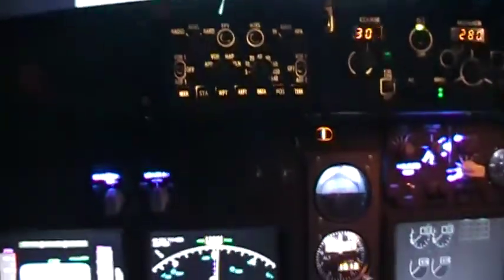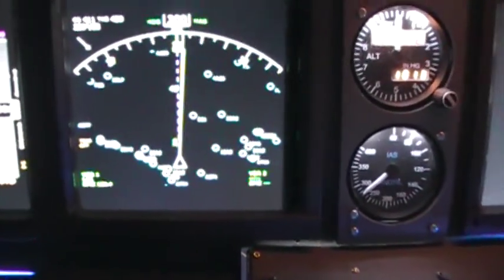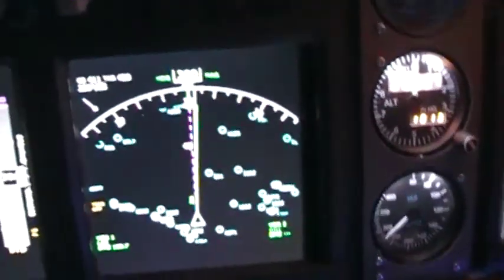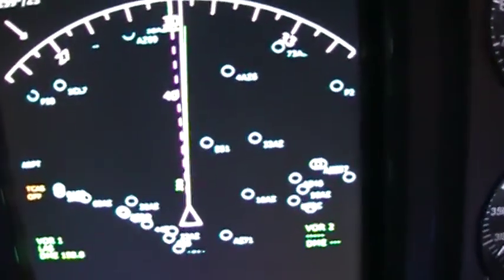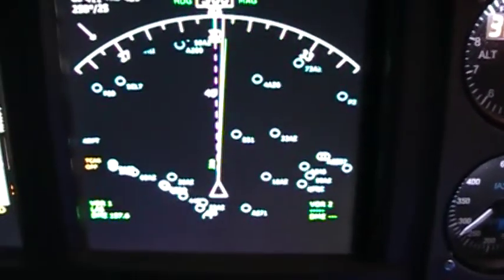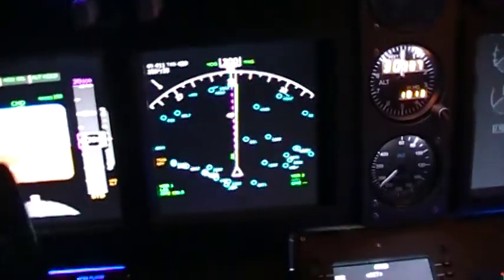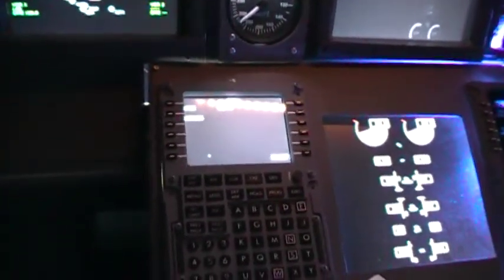Obviously headed for Las Vegas. I'm going to show my position one more time — you can see the green line next to the white line. I'll kill the airports so it shows up a little better. Basically homing in on the VOR from Las Vegas, showing 157 miles away right now.